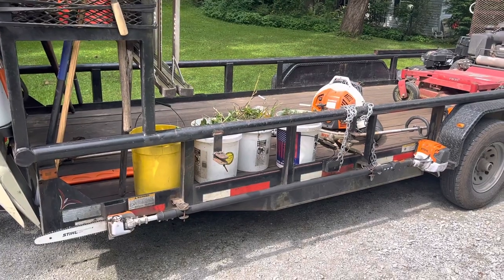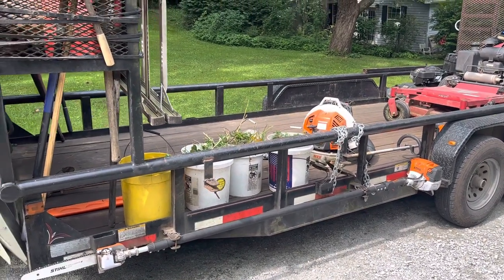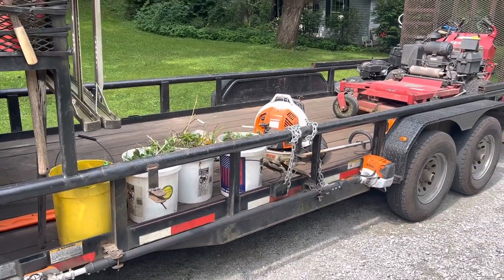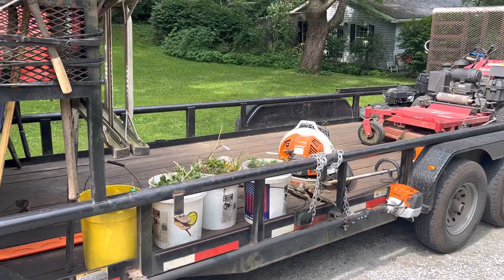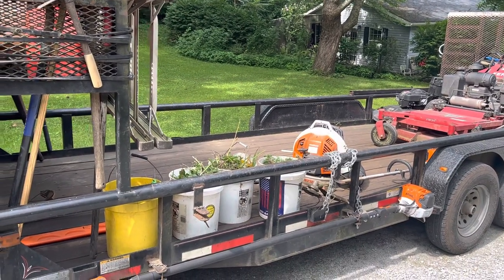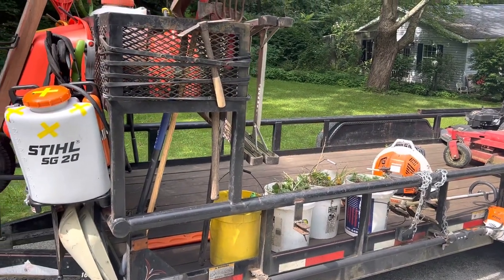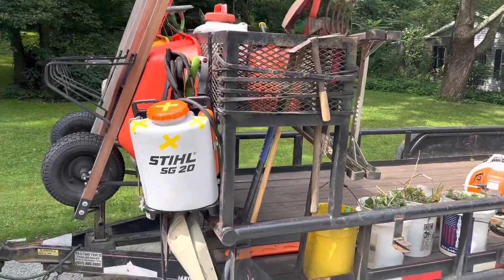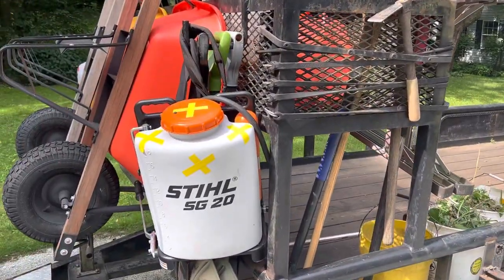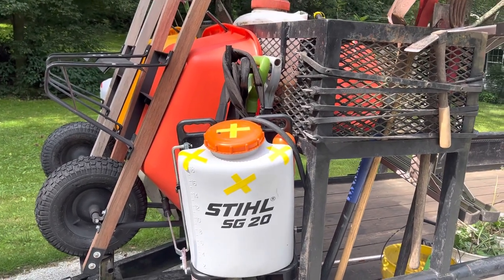Running the Stihl pole trimmer — I find it to be one of the best as far as I'm concerned. I also run all Stihl chainsaws. I have four or five different chainsaws and carry two or three with me every day. This is what I use on a daily basis.